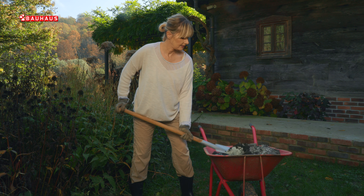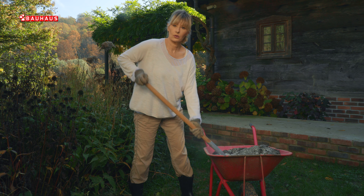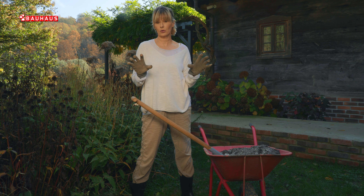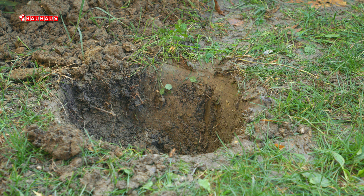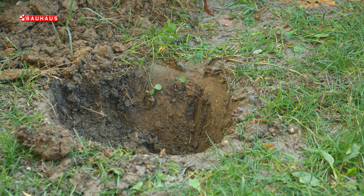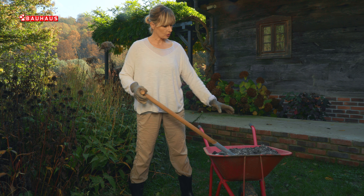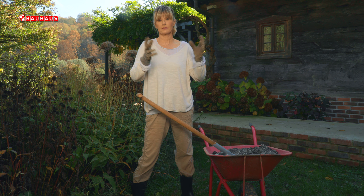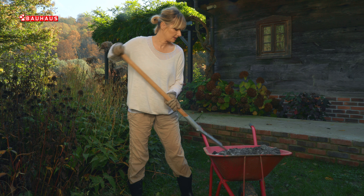Sve ukrasne trave zahtijevaju određenu vrstu podloge. Jako je važno da njihov korijen, pogotovo tijekom zime, ne ostane u vlazi jer će inače istrunuti. Vrlo je važno osigurati im dobru propusnost. Ovdje je tlo teže, međutim u svom sastavu ima i dosta šljunka. Ipak, kako bih podigla kvalitetu tla upravo u toj zoni sadnje, dodat ću mješavinu svježeg supstrata i pijeska, i na taj način osigurati maksimalno dobru drenažu za korijen ovih trava.